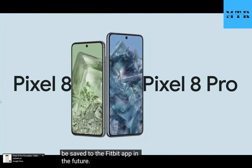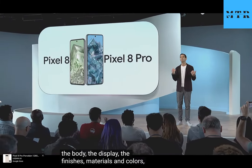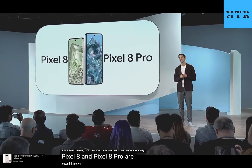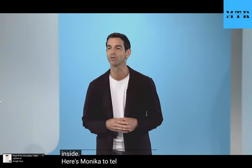Along with beautiful updates to the body, the display, the finishes, materials, and colors, Pixel 8 and Pixel 8 Pro are getting some big upgrades on the inside. Here's Monica to tell us about the next generation of Google Tensor.